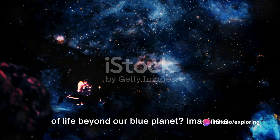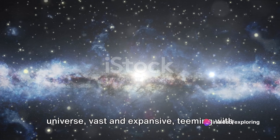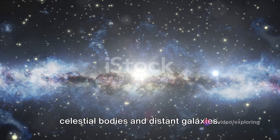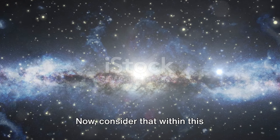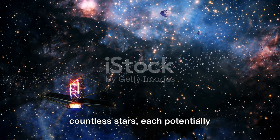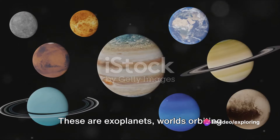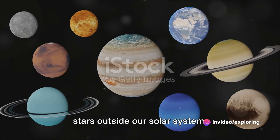Have you ever pondered the possibility of life beyond our blue planet? Imagine a universe, vast and expansive, teeming with celestial bodies and distant galaxies. Now consider that within this unfathomable expanse, there exist countless stars, each potentially surrounded by its own retinue of planets. These are exoplanets, worlds orbiting stars outside our solar system.